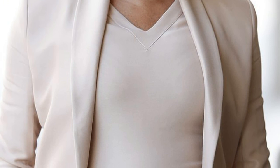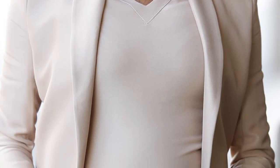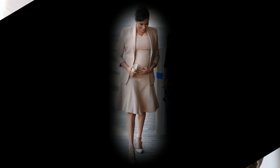Referred to by some as air stockings, the products essentially give legs a similar appearance to that of nude tights, but without the constricting feeling of actually wearing them, and with a slightly more natural finish that lasts all day.